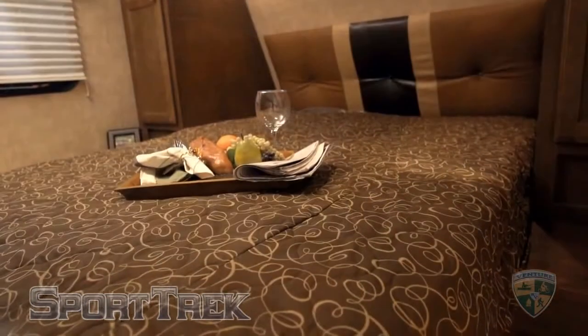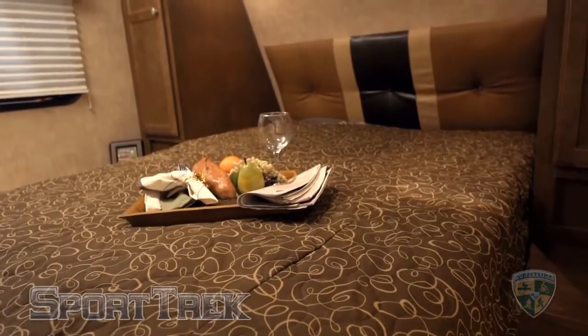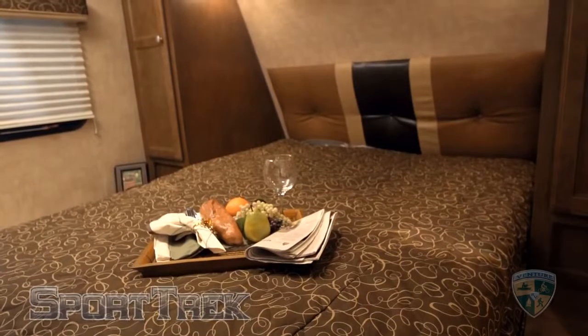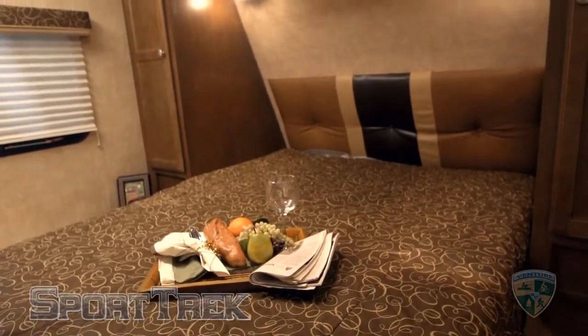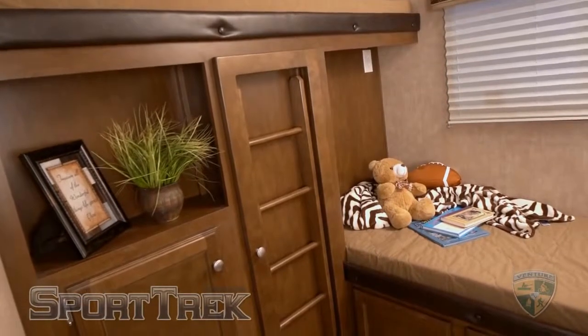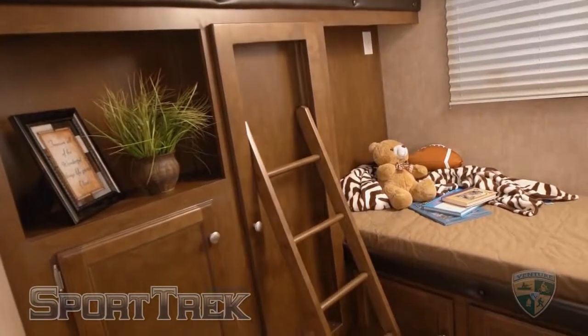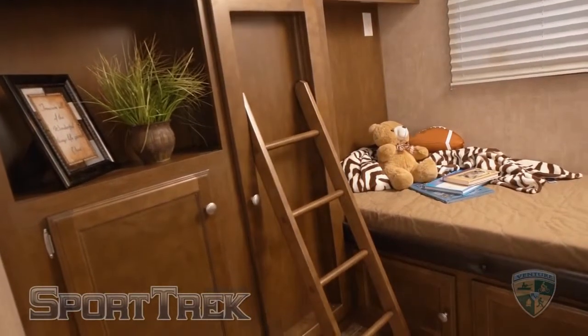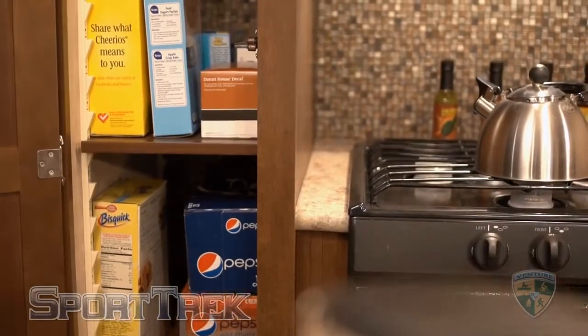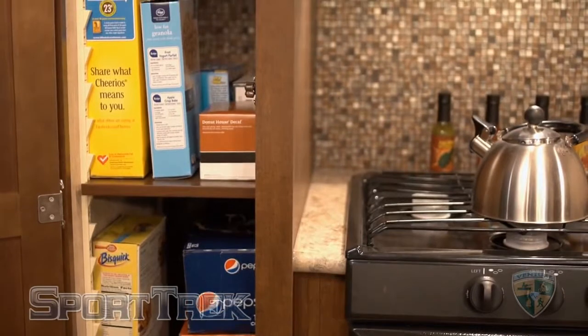In the bedroom, the SportTrek provides a surprisingly comfortable sleep-tight inner spring mattress that is queen-sized. Venture's designers also included a padded headboard coordinated with the rest of the decor. For the bunk area, Venture supplies quilted bunk mats and padded head knockers for safety. In all SportTrek floor plans, you will find adjustable pantries to maximize your storage capacity.